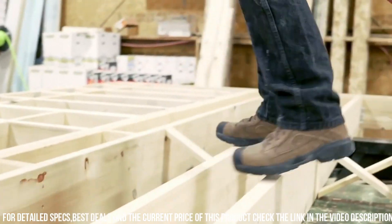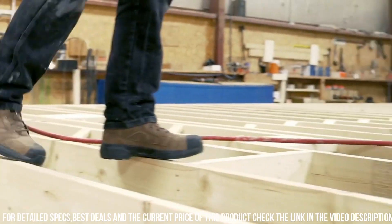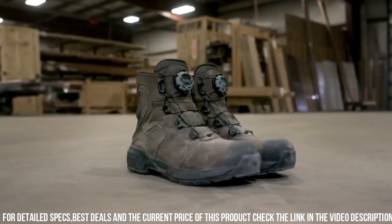Whether you're in construction, industrial work, or any other demanding field, the Red Wing Shoes Exos Light Work Boots are your reliable and advanced choice for maximum performance on the job.